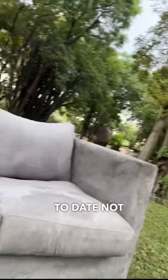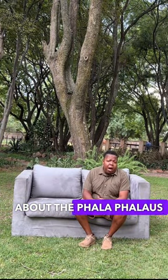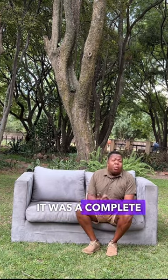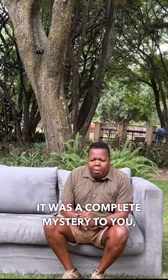However, to date, not much is known about the Parlopalus taxivadus. Up until very recently, it was a complete mystery to you, myself, and the South African Revenue Service.